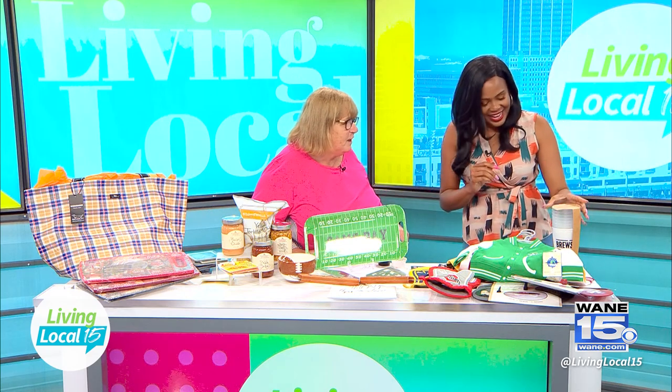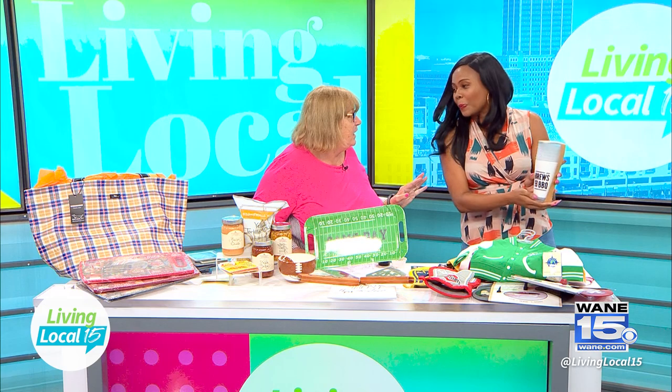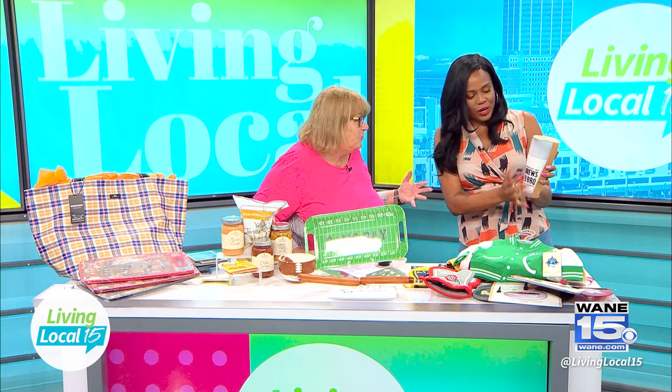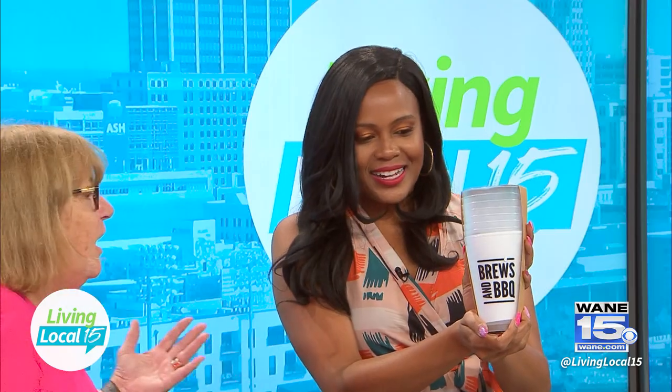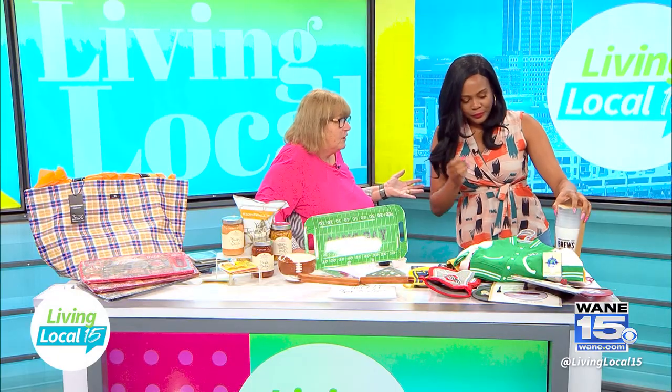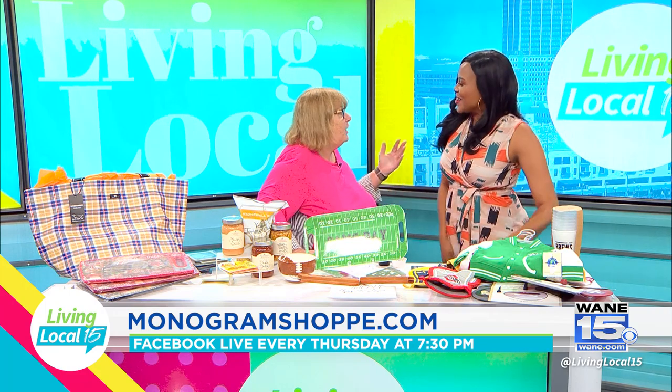We've also got glasses that are reusable — take them to the game and then come back and reuse them. That's another fun thing. And the last week of August we're going to have a tailgating party!